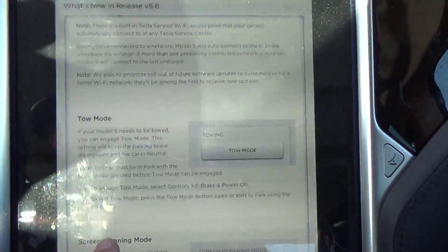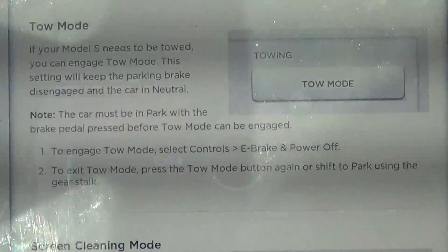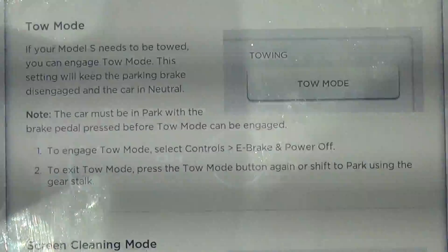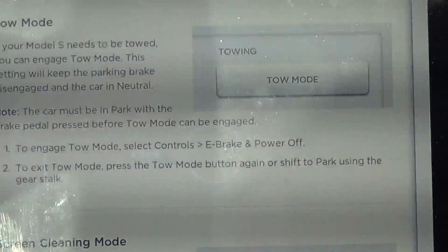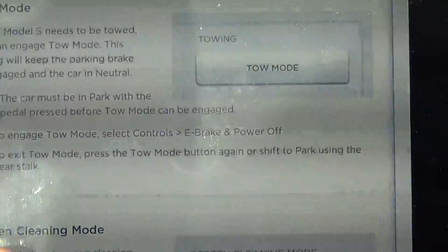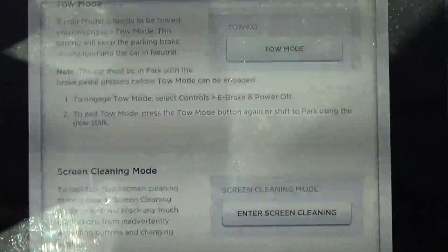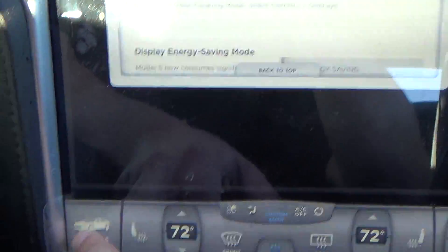A nice new feature is tow mode. If your Model S needs to be towed, you can engage tow mode. This setting will keep the parking brake disengaged and the car in neutral. The car must be in park with the brake pedal pressed before tow mode can be engaged. To engage tow mode, select Controls > E-Brake & Power Off.